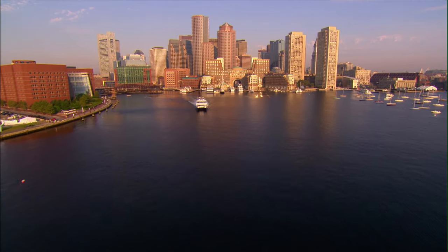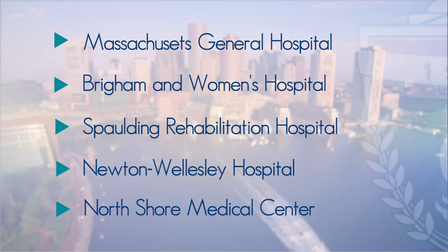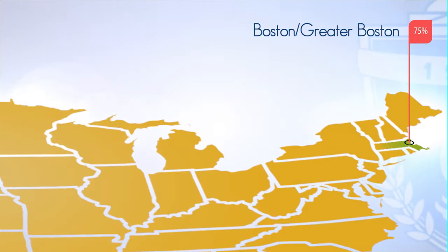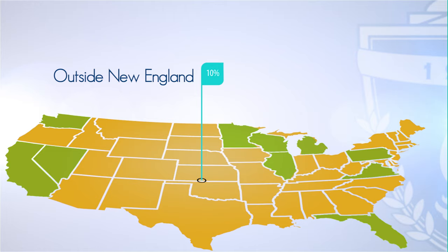Our clinical sites include world-class hospitals throughout the Boston area, including those of our parent organization, Partners Healthcare, founded by Massachusetts General and Brigham and Women's Hospitals. While the majority of our clinical sites are in Greater Boston, you'll have opportunities for full-time clinical placements and internships throughout and beyond New England at top hospitals around the country. Students are excited about clinical placements at the IHP, seeing orthopedic, cardiovascular, and neurological patients across three clinical experiences.